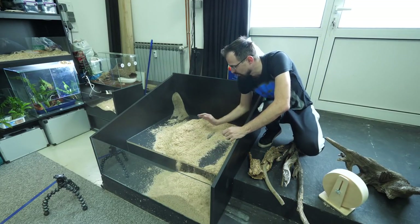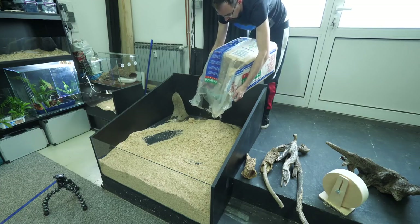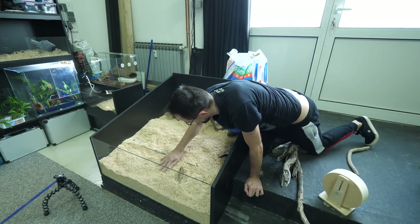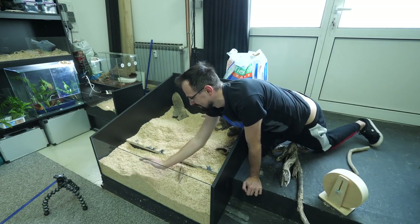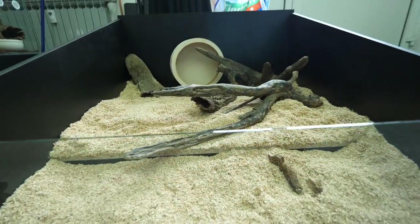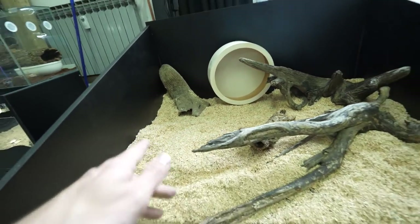Let's see if that is enough substrate — oh no, we need more, definitely more. Yeah, now I definitely see I made a mistake — I had to make it a bit taller. Hopefully he won't make a ladder and crawl out. Okay, now this is definitely interesting. He's got a place to burrow, this cork bark is going inside, a lot of wood, a huge wheel, a super hide — I hope he will be a happy hamster.